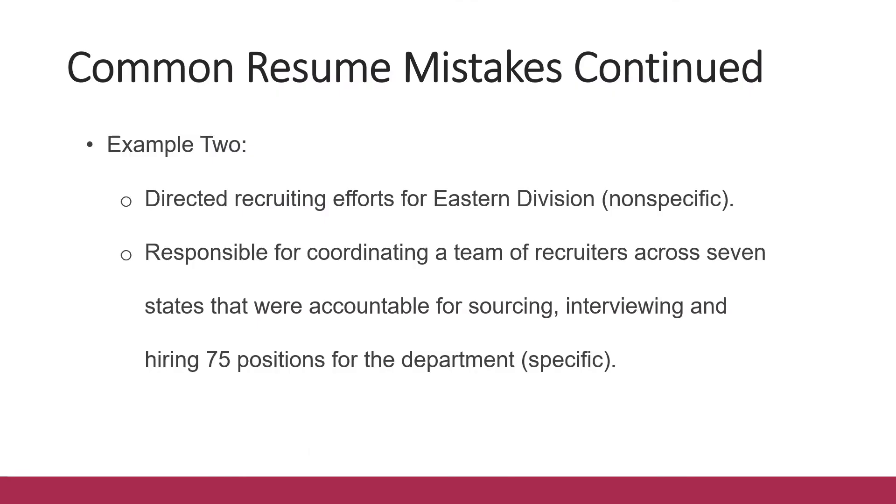Here's another example of how to turn a general statement into a more specific one. Instead of saying 'directed recruiting efforts for each division,' you can say: 'Responsible for coordinating a team of recruiters across seven states that were accountable for sourcing, interviewing, and hiring 75 positions for the department.' Using numbers and action words like 'responsible' and 'accountable' helps make the statement clear for employers to visualize what you did and what impact you made.